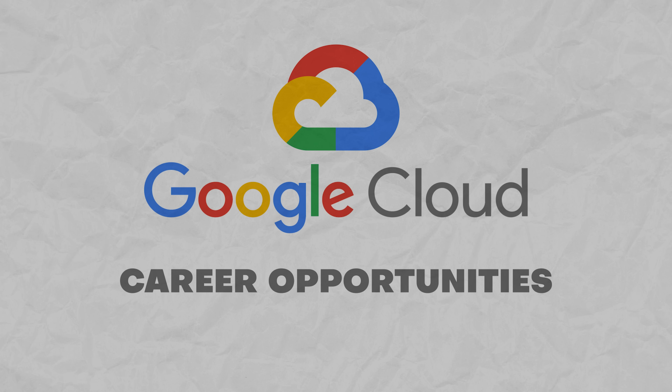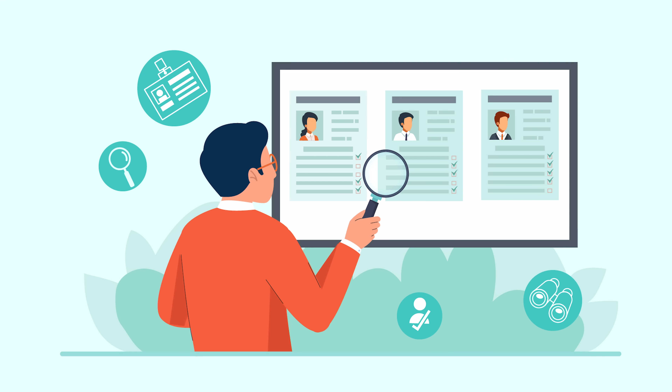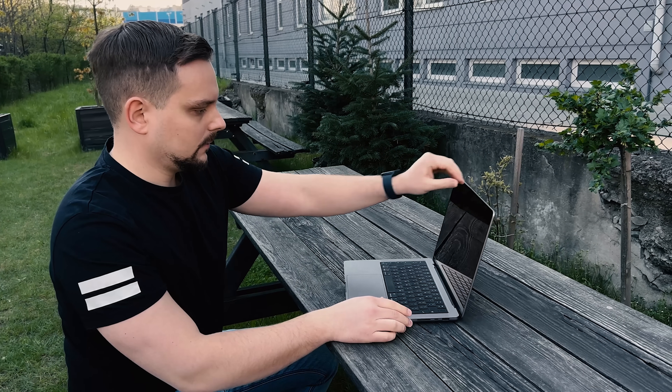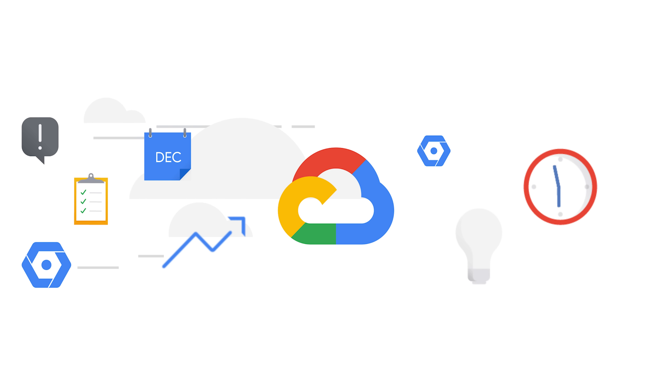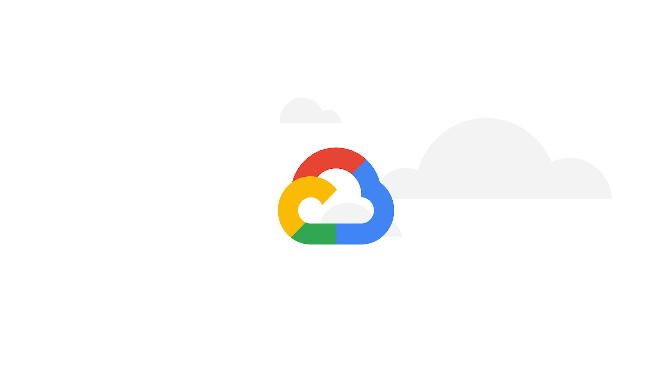Will this course help you land a job? The honest answer is: not really. Coursera has lots of certification programs that prepare you for entry-level positions in tech — this is not one of them. The main goal here is to give you the knowledge and skills to understand Google Cloud better and to prepare for the Google certification exam. To become a Google Cloud expert, you will need to pass the exam and do more learning and practicing afterward. Some tech interview preparation will also do you a lot of good.